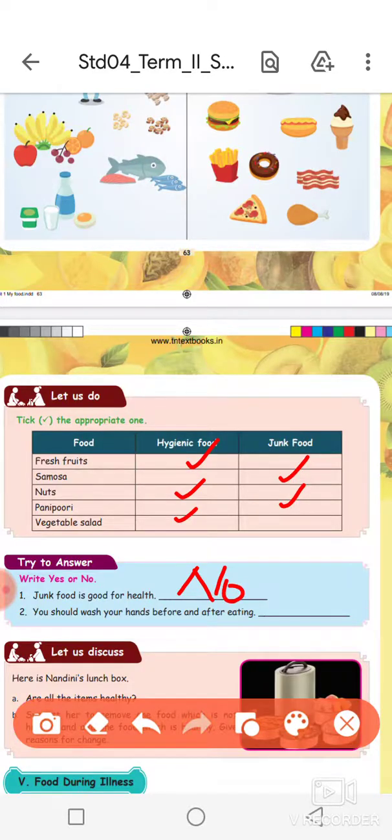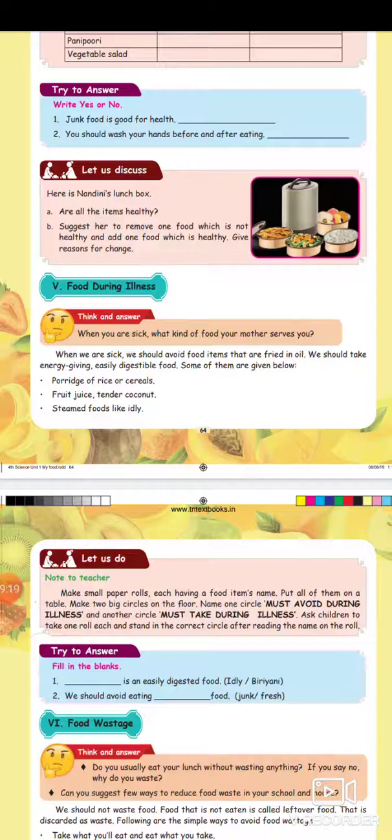You should wash your hands before and after eating. Hand washing before eating is very good practice. Yes, that is correct.